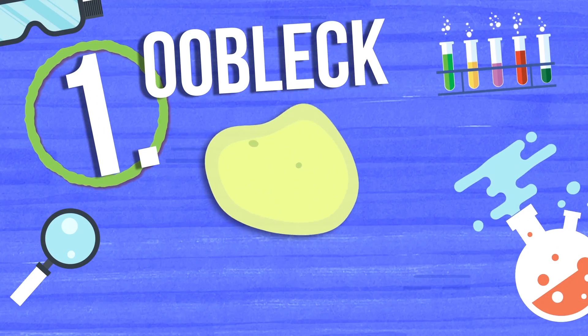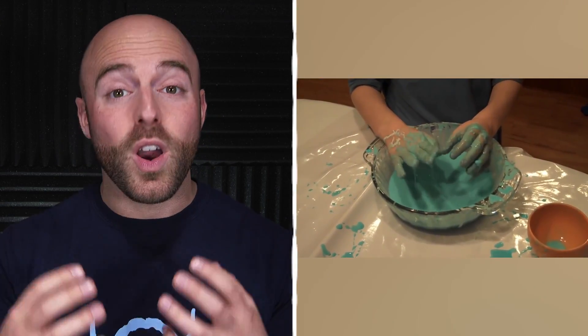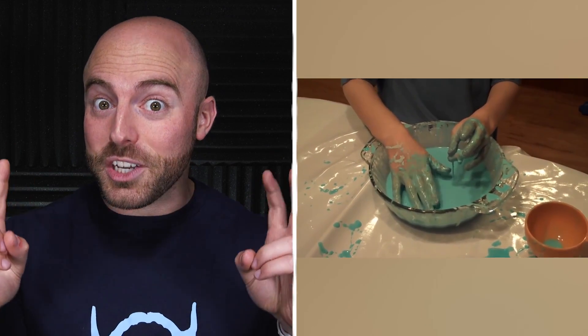Number one is oobleck. Oobleck is the name for a strange, mucky substance you can easily make with one part water and two parts cornstarch. As the cornstarch is slowly mixed into the water, it will become tougher the more you try to stir it up. Once the two are fully mixed together, you'll get a white, slimy goo called oobleck, or magic mud.